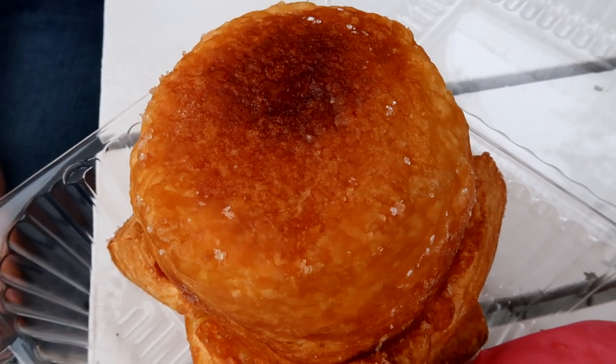Their most famous item is the 100-layer donut, which is the cross between a croissant and a donut — otherwise known as a cronut — except this one is filled with cream. They also have one called the Quin, which they describe as a caramelized croissant, so I'm excited about that.